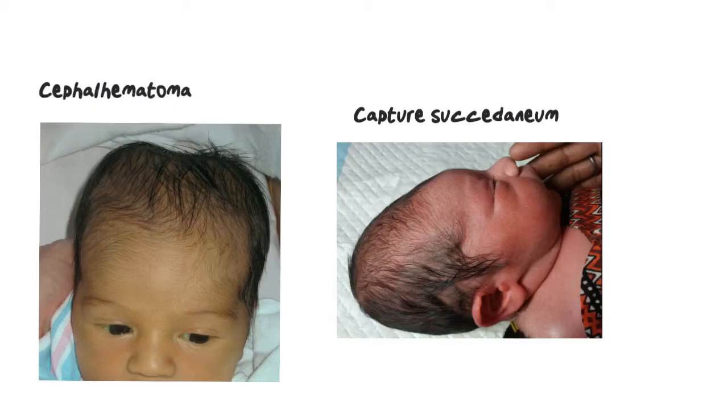Some babies get molding when they come through the birth canal from their sutures overriding each other. Sometimes we have caput succedaneum, which is swelling of the soft tissue of the scalp that covers the suture line — like a cap. The other one is a cephalohematoma, which is basically the same thing except it occurs over one side of the head and does not cross the suture lines. It occurs from bleeding underneath the periosteum of the skull. Usually these things will resolve in about 24 hours, and the baby will look pretty normal the next day.